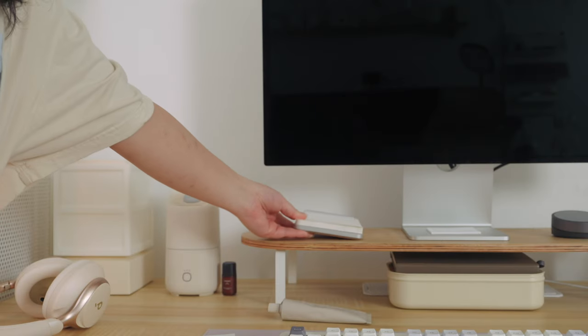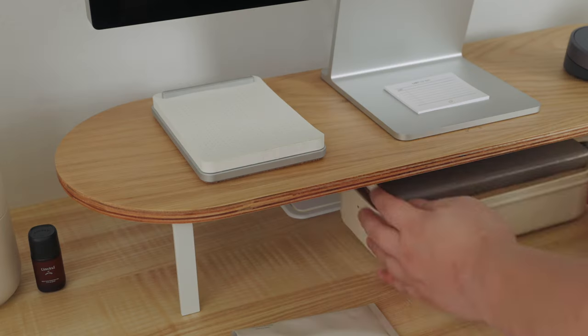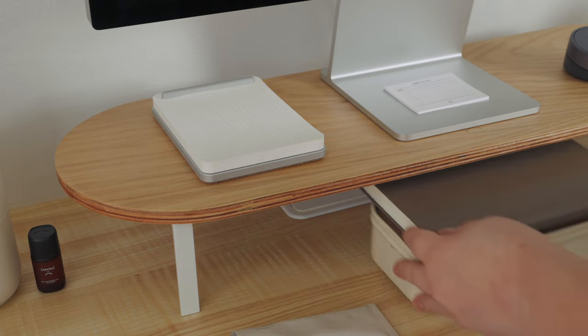Desk mats are not just pretty — they also help keep your desk clean. Last but not least is a desk shelf. Whether you have a monitor or a laptop, having some sort of desk shelf or laptop stand is really good. It helps prop up your screen to the right height and gives a little storage space underneath. The one I have is from Woodcessories, which I've been loving — it has a nice rounded edge and matches my arch desk mat.